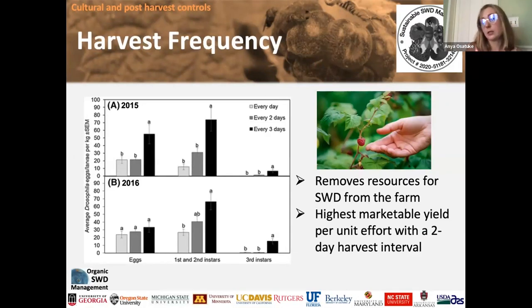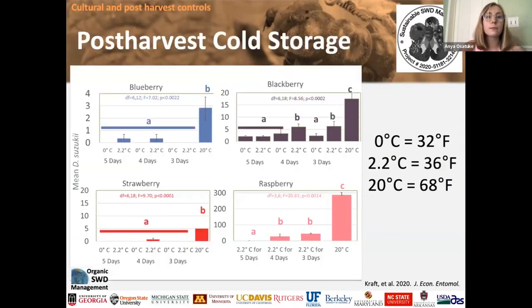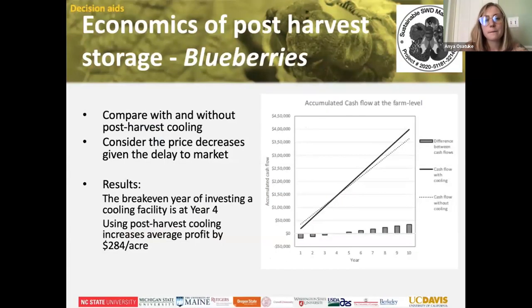Pick your berries as soon as they're ripe — that's really important. If you do find spotted wing drosophila in your berries, destroy the infested fruit: heat it in the sun for a couple of days and bury it really deep. Don't let berries fall on the ground because the flies will come out and you'll have a bigger population. Refrigeration works really well, and freezing works even better. For farms, post-harvest storage makes a lot of sense.